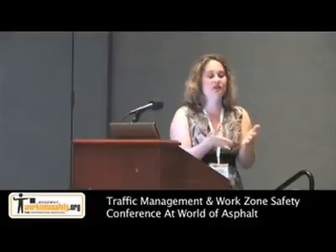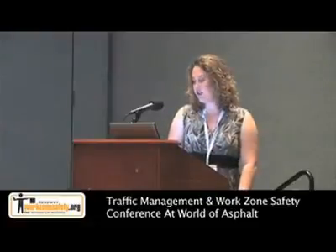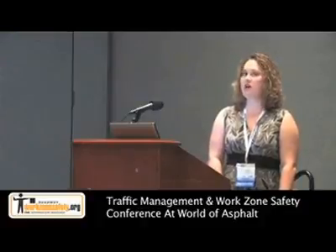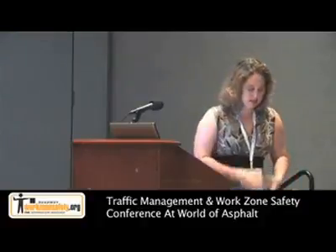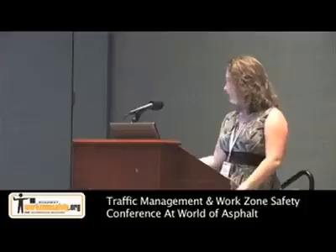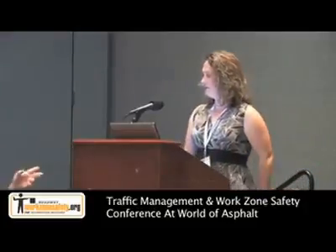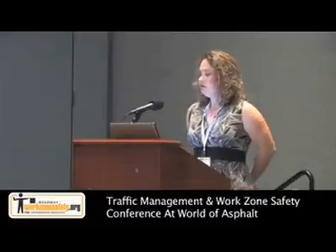There's my contact information. You can take business cards or come talk to me afterward. There's also a link to the report, or if you give me a business card I can email it to you as well. With that, let's go ahead and take questions.